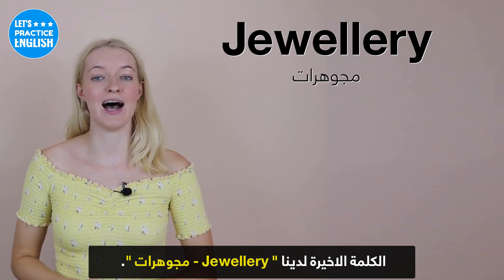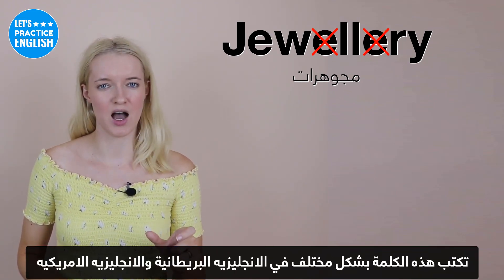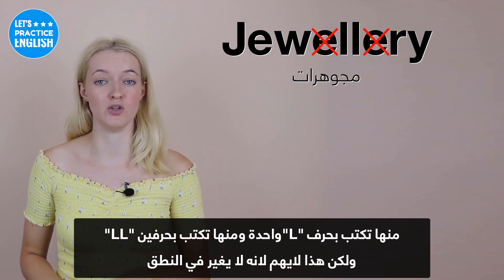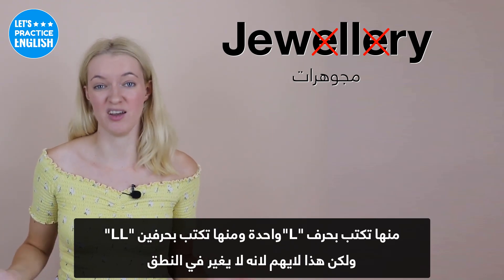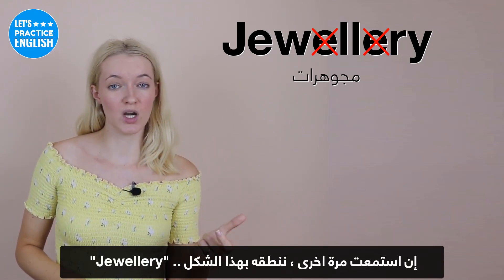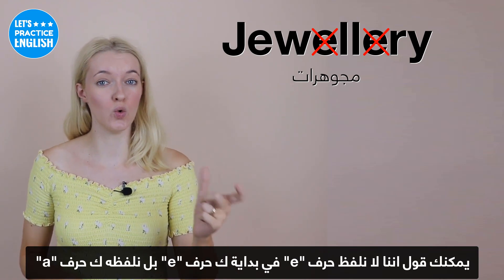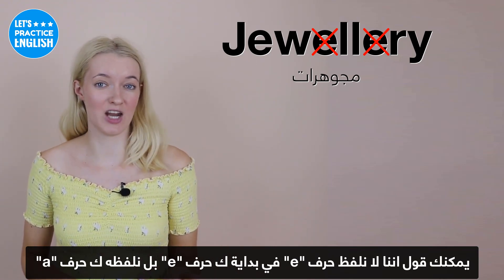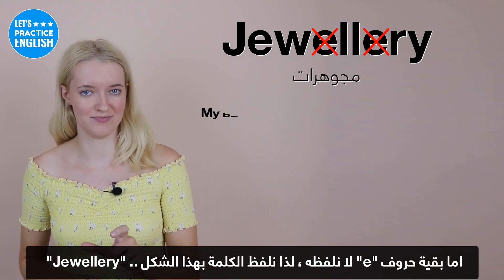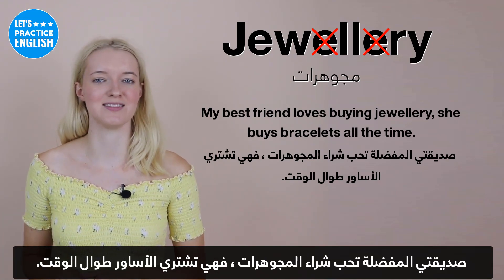On to the last one, we have 'jewellery'. This word is spelt differently in British and American English — one uses two L's and one uses one L — but it doesn't change the pronunciation. We pronounce it like 'jewellery'. At the beginning, it's not really pronounced like an E; it's 'jewell', more like an A sound, and the other E sound really isn't pronounced. An example: My best friend loves buying jewellery — she buys bracelets all the time.